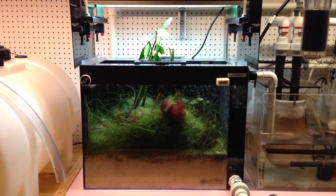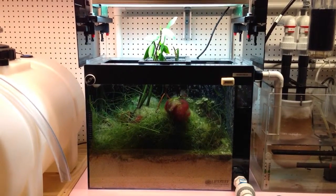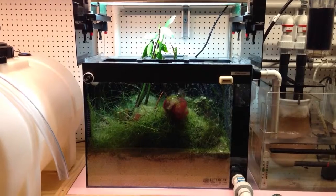Hello YouTubers and welcome to Cichlids R1 video channel. Here's a one year update in my basement refugium.